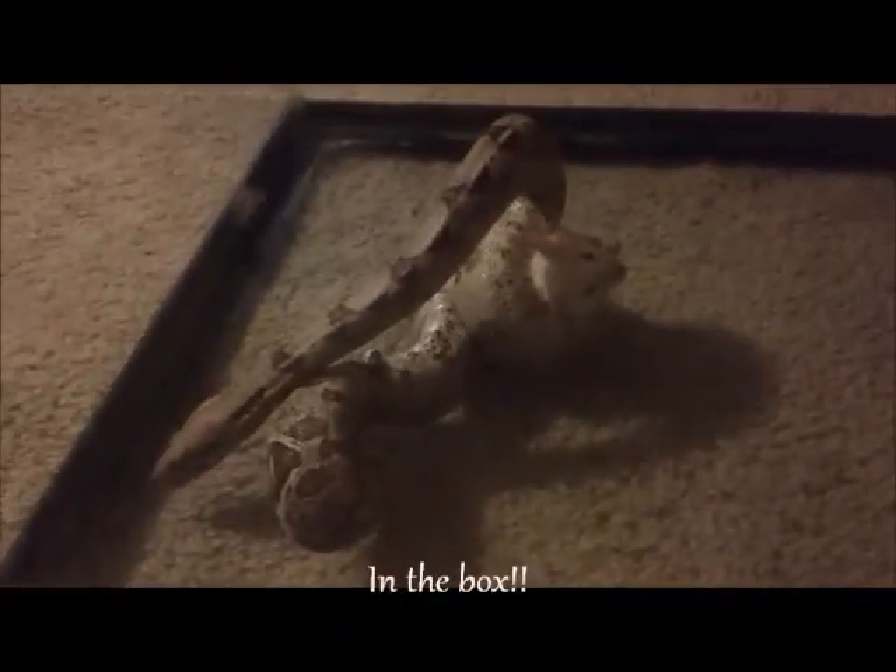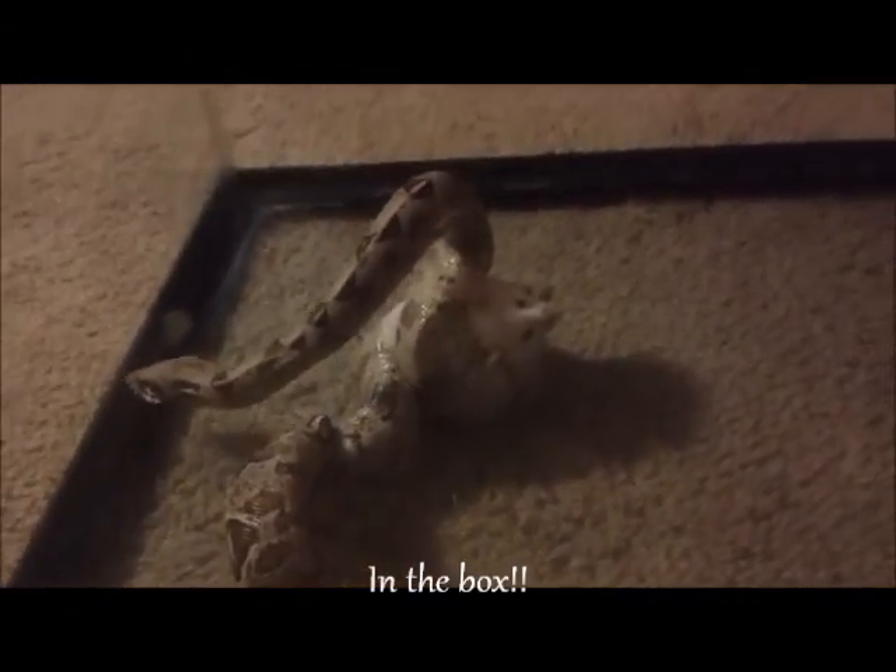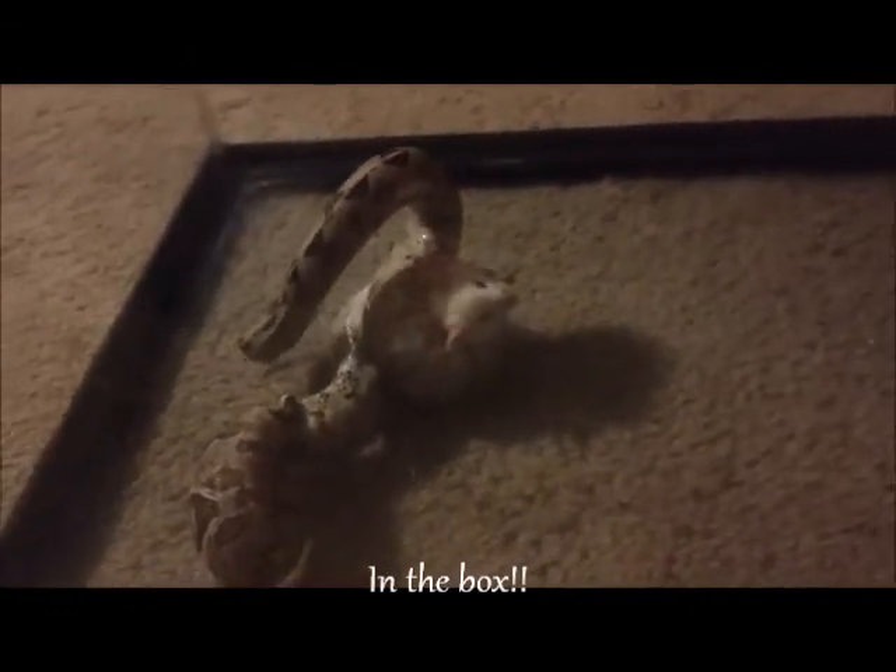This is Skyla, our littlest one. She's a red tail too, and she just got done killing the mouse. She's not the brightest crayon in the shed, so it'll take her like 20 minutes to find the head. But yeah, there's Sky.